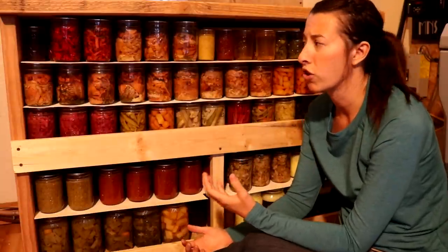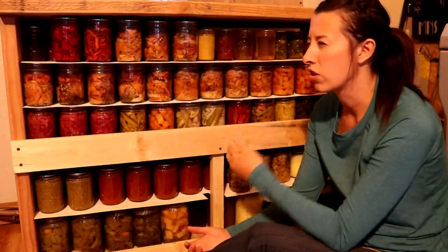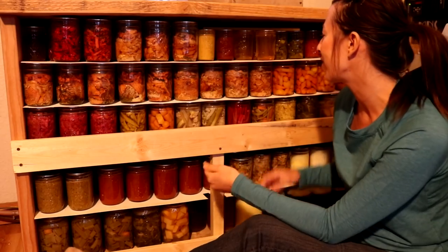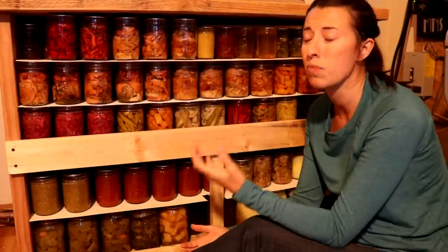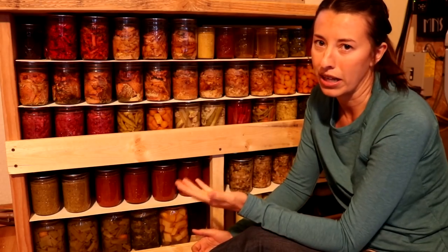The other reason why the number of jars we can constantly changes is that we eat through them too — they're not just storage, they're actual food. When we're hungry, we open up a few cans and make a meal. We do buy some foods from the store and eat out on occasion, but this is really the main food we're eating.